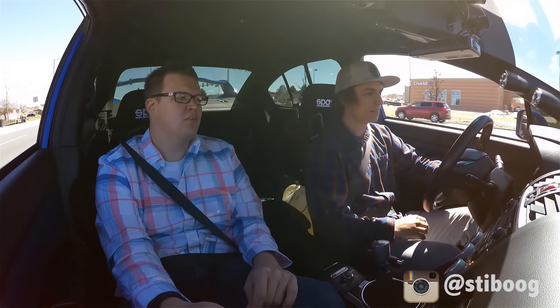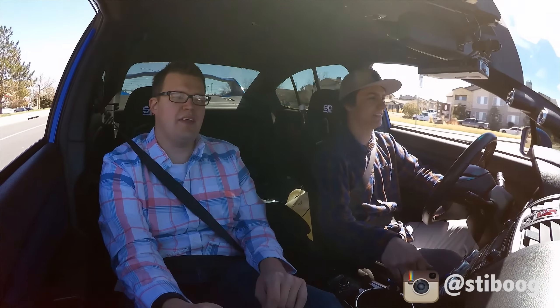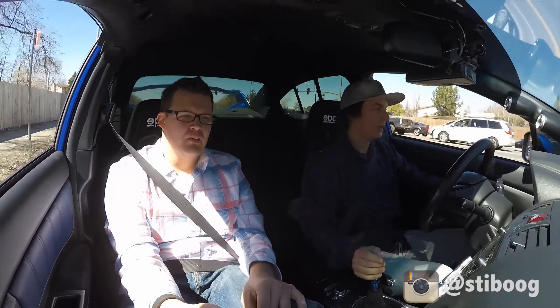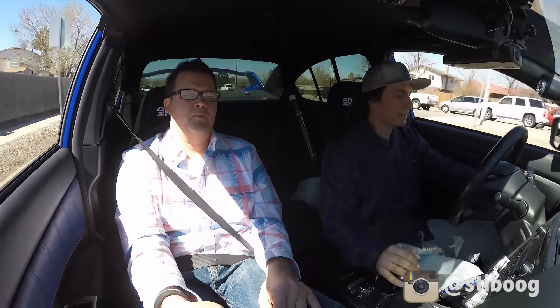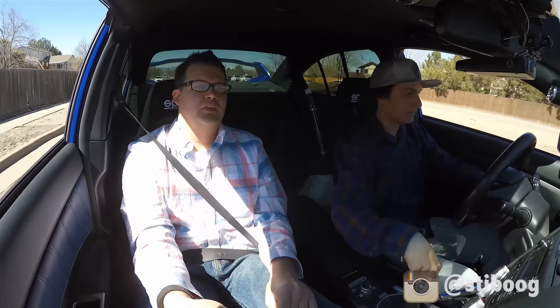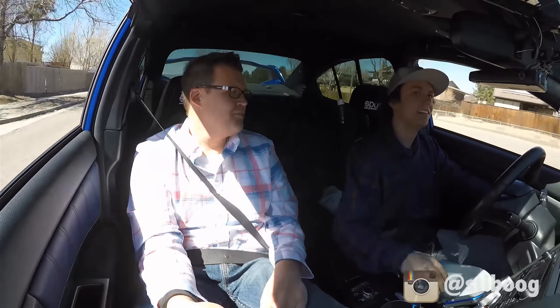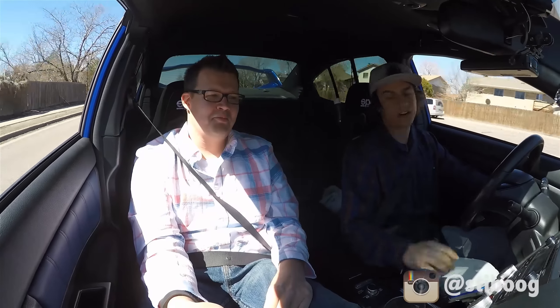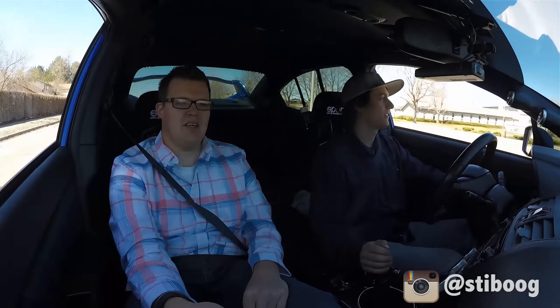The boost just kind of comes off — yeah, that'll throw you back in your seat. That's some force, man. That was second to third gear, so that was about 65 to 70 miles an hour. It did not take long to get to that. That is crazy.